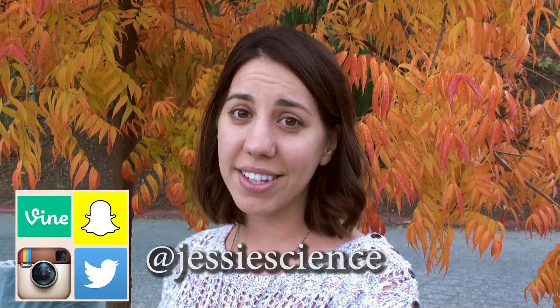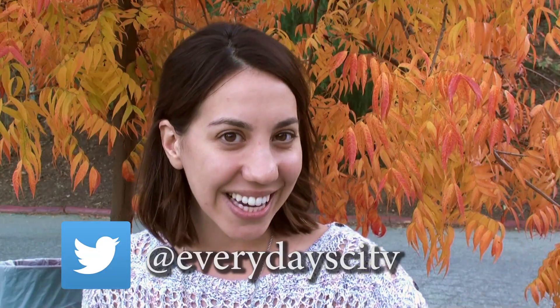If you want to send in some experiments, I'm going to be doing a lot more interactive stuff. I just changed my handles to at jessiescience, and I'm also on Twitter as at EverydaySciTV. Let me know what you think and comment in the comment section below. Subscribe if you're not subscribed, and thanks so much for watching. Bye!